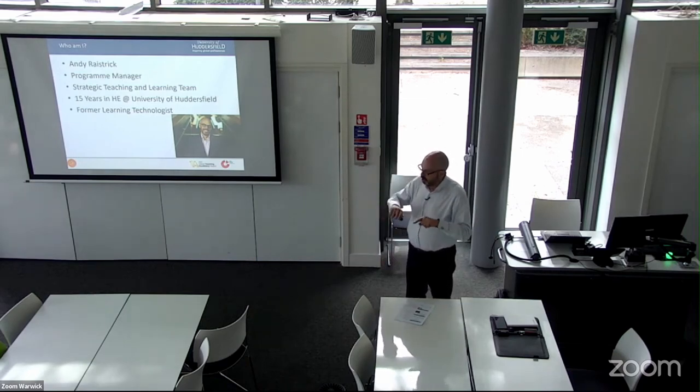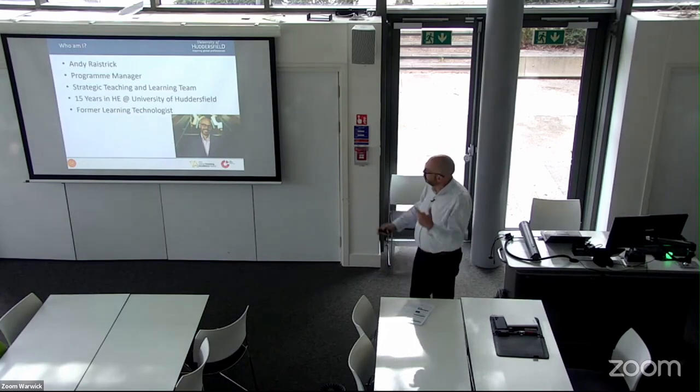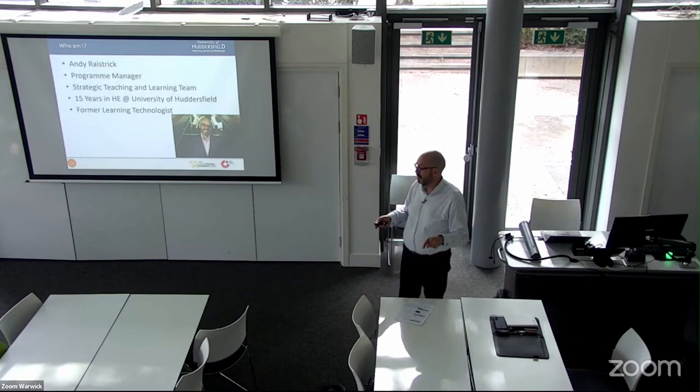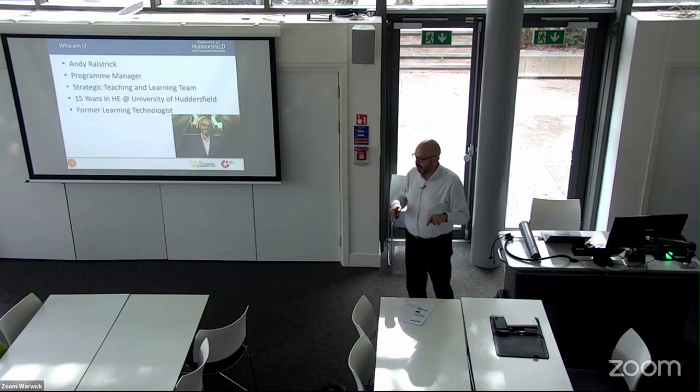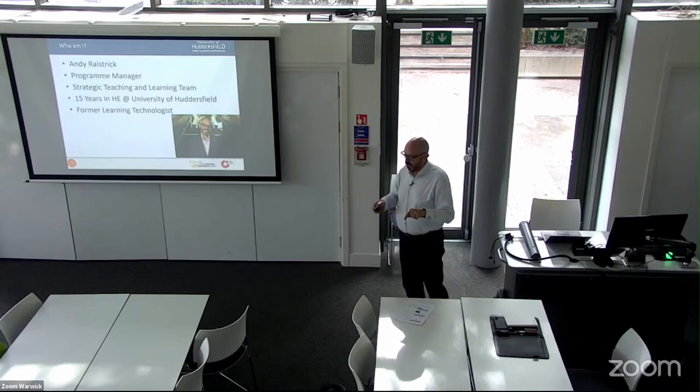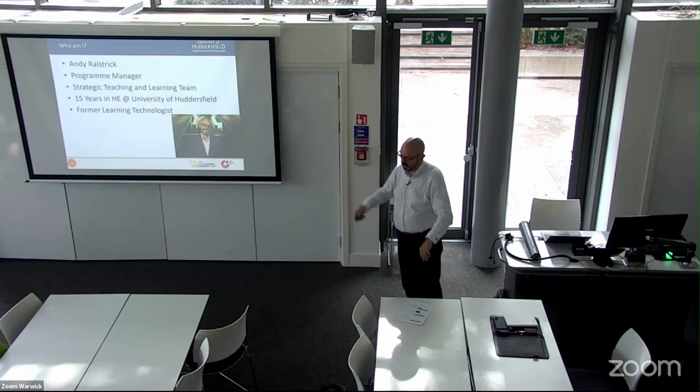I'm Andy Raystrick, a programme manager in the Strategic Teaching and Learning team at Huddersfield University, responsible for rolling out institutional projects to improve teaching and learning. I was previously a learning technologist, but I've been doing project management for about seven years. We did a VLE review, I was the only person with project management skills, so it came to me — a two-and-a-half to three-year project — and at the end everyone realised I was a better project manager than LTA.